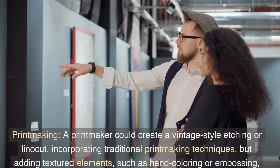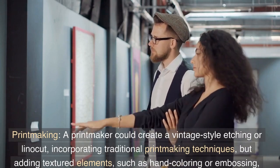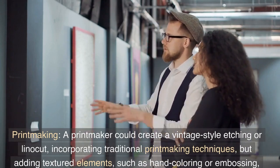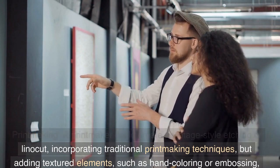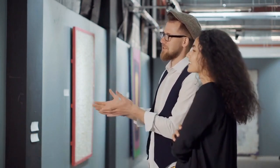Printmaking: A printmaker could create a vintage style etching or lino cut, incorporating traditional printmaking techniques, but adding textured elements, such as hand coloring or embossing, to give the print a unique and tactile quality.